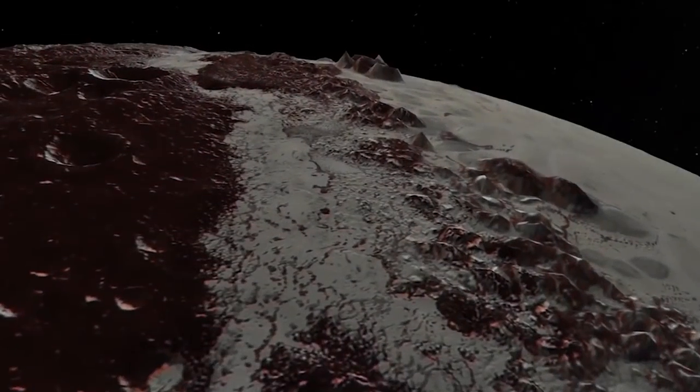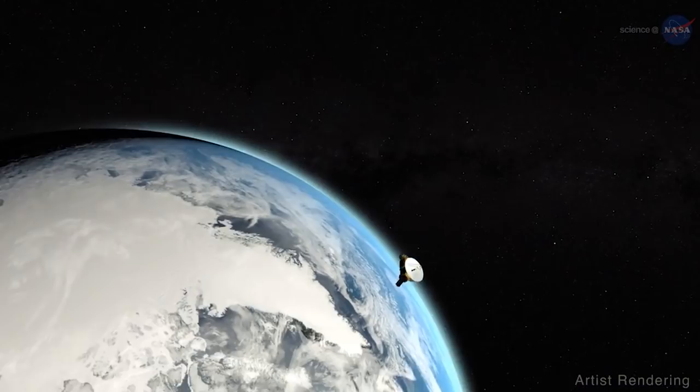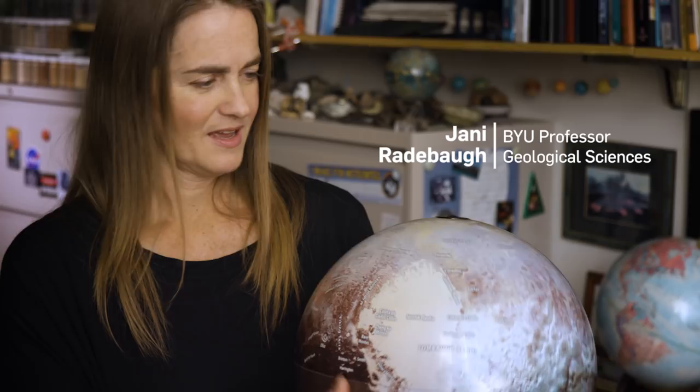We didn't even know very much about Pluto until this mission arrived in 2015. Before that, it was basically just a fuzzy blob. New Horizons took 10 years traveling at three times faster than the speed of a jet to arrive at Pluto. Before, basically we knew this much about Pluto.